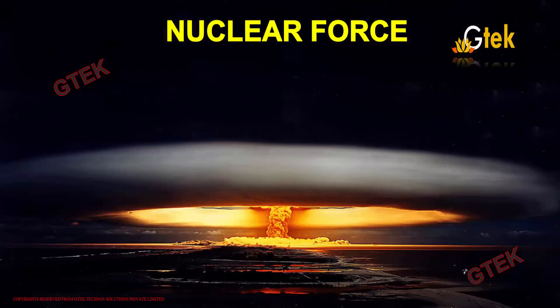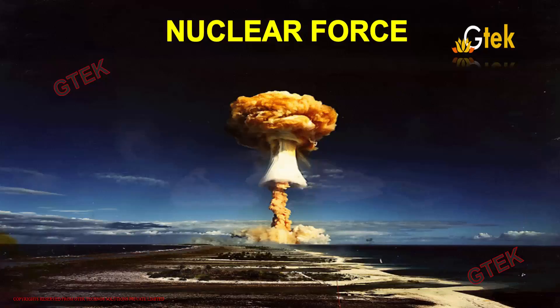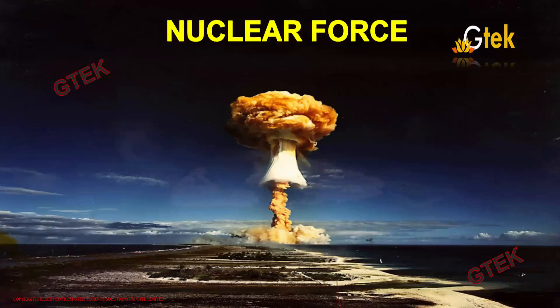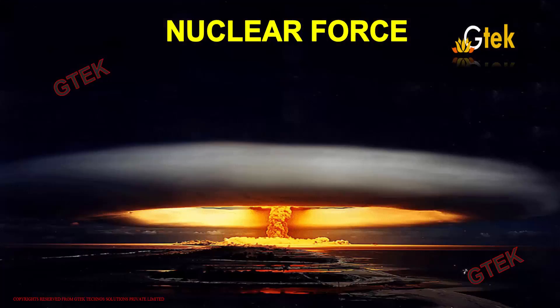Let's talk about the nuclear force. Nuclear force is one of the most predominant and very important areas in nuclear physics. Now, let's see what nuclear force is.